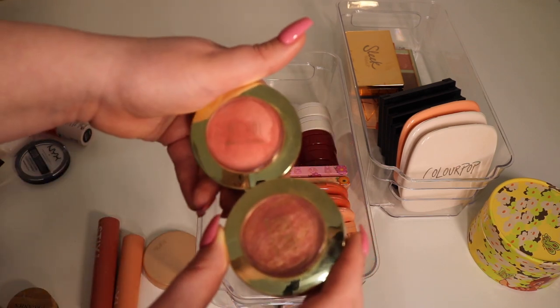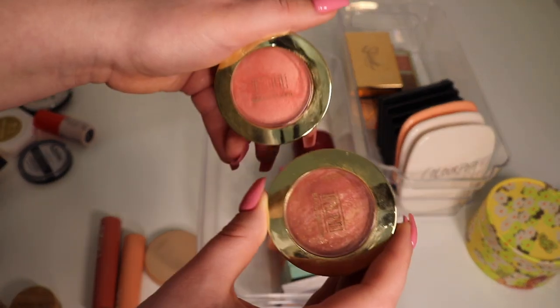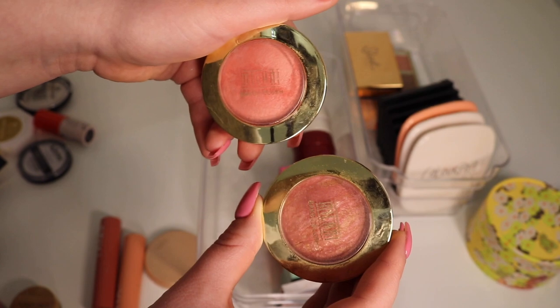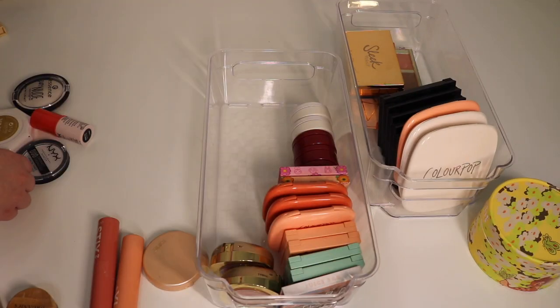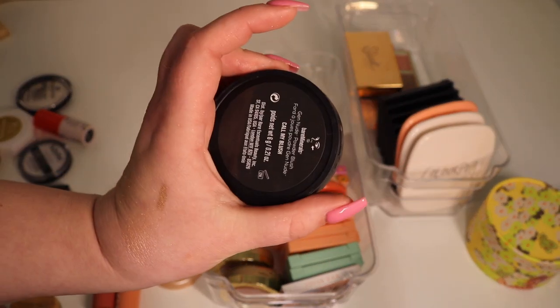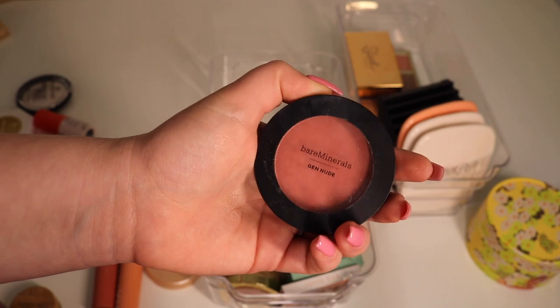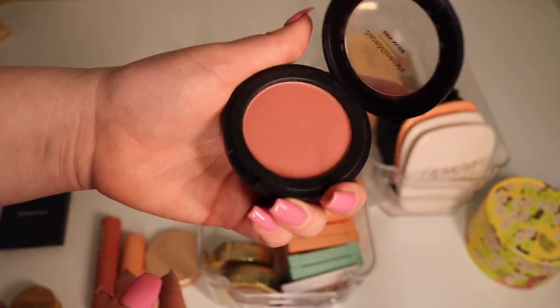Next up we have two Milani blushes — I'm actually wearing Luminoso today. The other shade is Berry Amore. I love these blushes, this formula is so pretty, so I'm gonna keep these even though they're a little bit old. Running out of room! We also have this blush from bareMinerals in the shade Call My Blush — it's a really nice matte blush, very pretty. I should use it more.